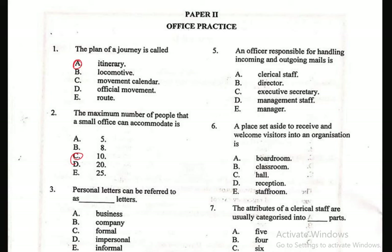Question 3: Personal letters can be referred to as dash letters — A. Business, B. Company, C. Formal, D. Personal, E. Informal. The correct answer is E. Informal letters are actually personal letters.